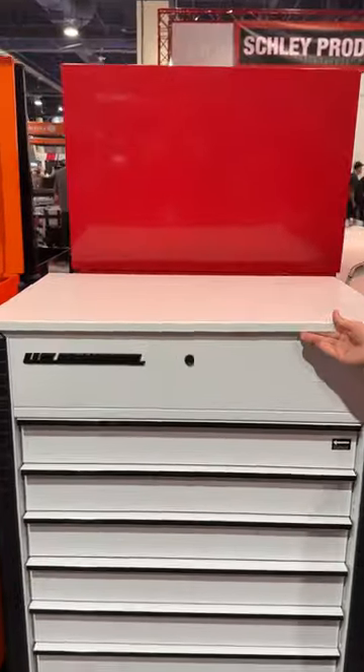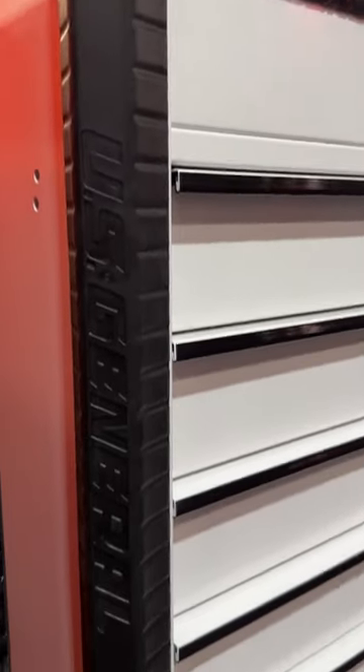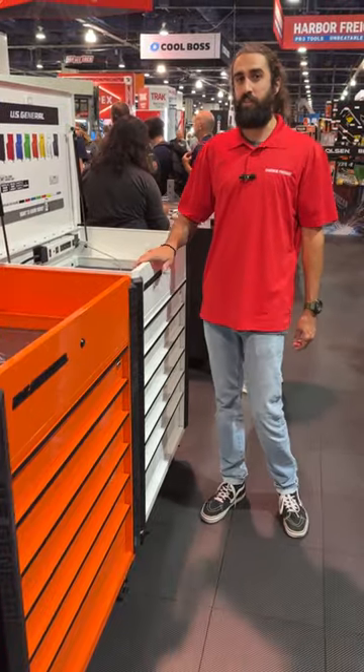This service cart has 18,700 cubic inches of storage. Quality features like ball bearing drawer slides, rolled drawer edges, and glossy powder coat paint. Look for these new colors when they hit stores in spring.